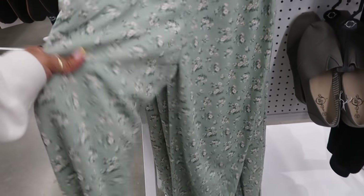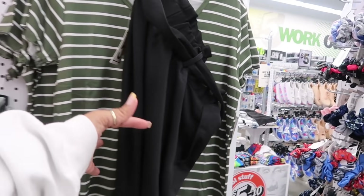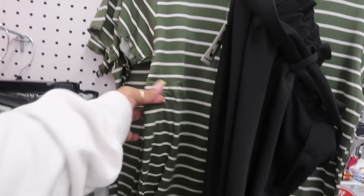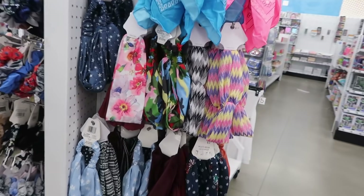I haven't seen these before — some cute little floral print pants. They seem like they're nice and flowy with the tie right there. Those also come in black. I like that little striped shirt, it's a crop top. Lots of headbands.